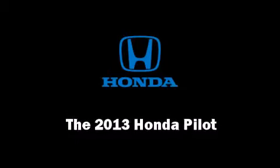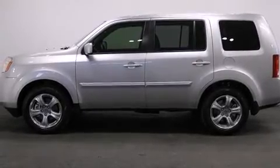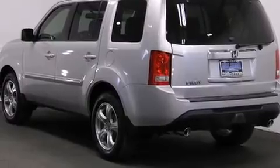Step into the 2013 Honda Pilot. It features a front-wheel drive platform, an automatic transmission, and a 3.5-liter six-cylinder engine.